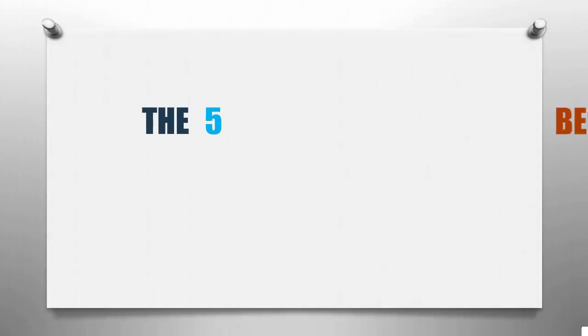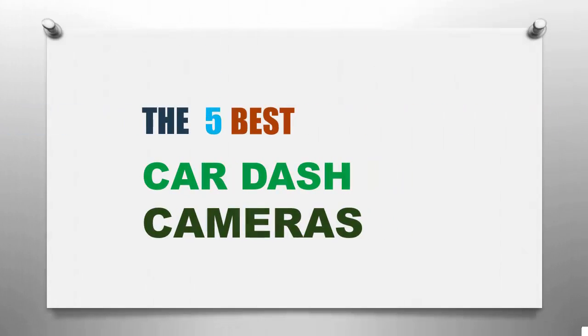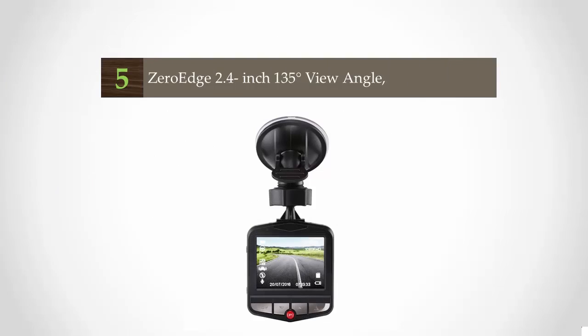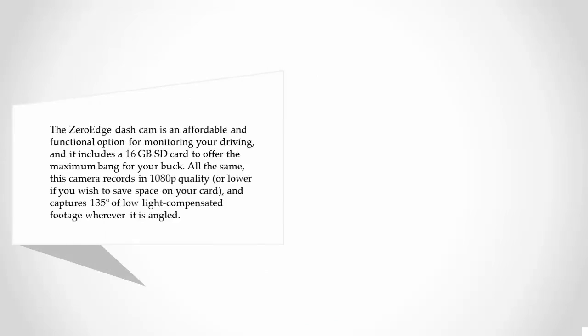Smart Review presents the five best car dash cameras. Let's get started with the list. Starting off our list at number five, the Zero Edge dash cam is an affordable and functional option for monitoring your driving, and it includes